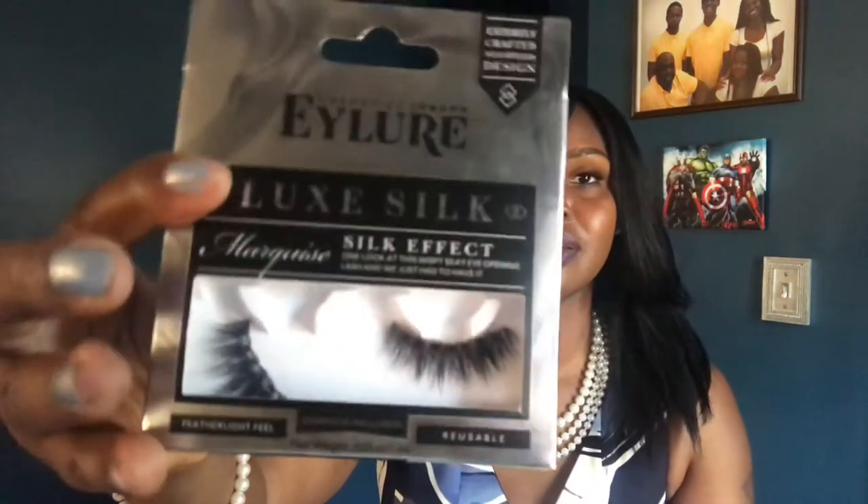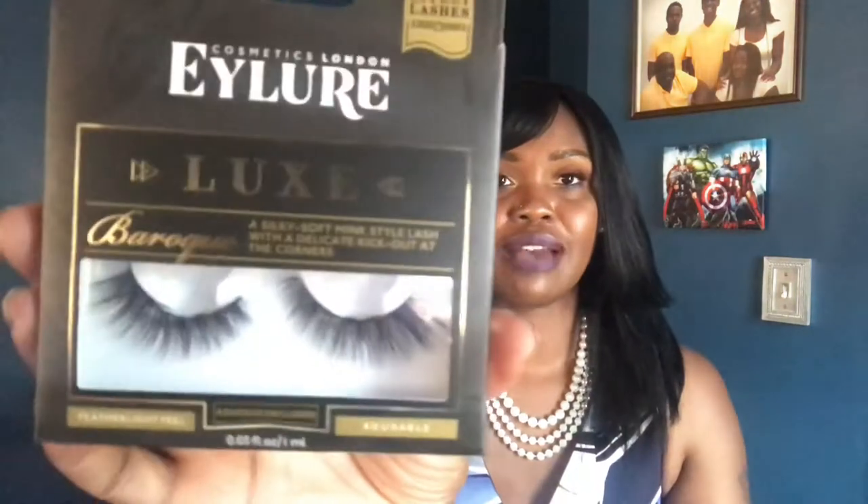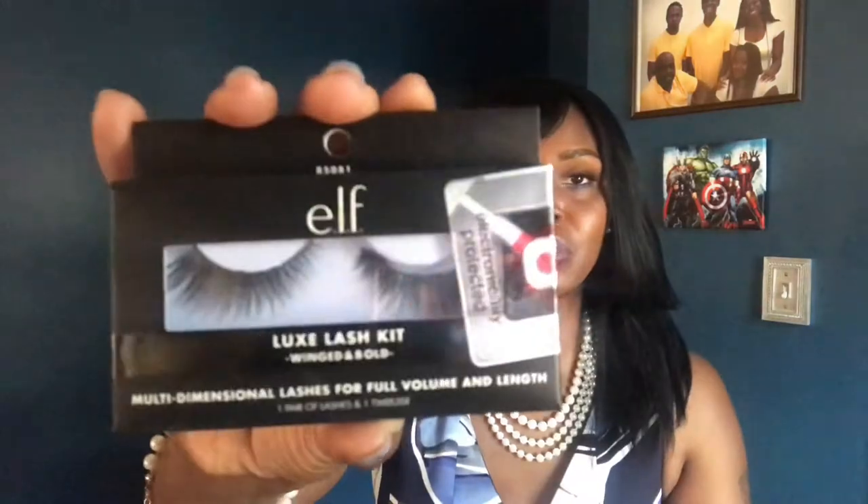The first thing up are eyelashes. These are the Eyelure Luxe Silk Marquee lashes. I'm going to have four lashes total — that's the only thing I'll have four of — because for a whole month I like to rotate through different types for different looks. I'll also have the Eyelure Baroque lashes, the e.l.f. Luxe Lash Kit in Winged and Bold, and the last set is the Sephora Audacious lashes, which are my number one lashes of all time.